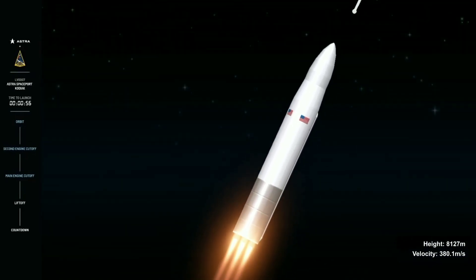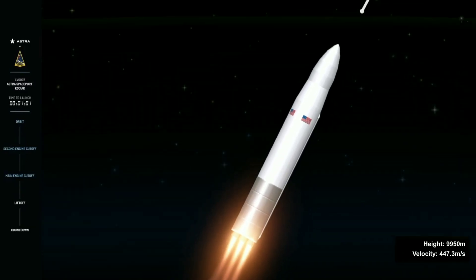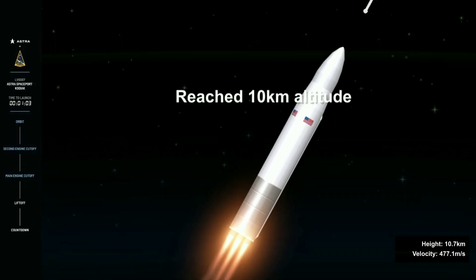T plus one minute. The vehicle is now through maximum aerodynamic pressure — the point of maximum aerodynamic stress on the vehicle. Next up is main engine cutoff, or MECO, at just about T plus two minutes and thirty seconds.